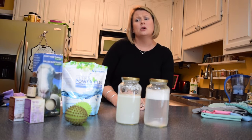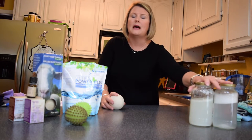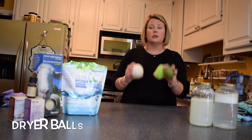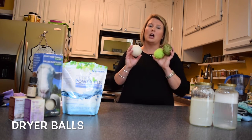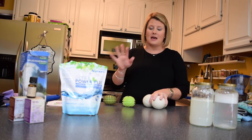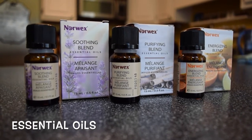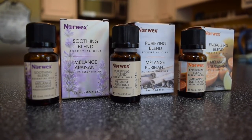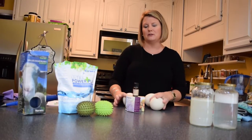I also mentioned no fabric softeners or dryer sheets, and that usually sends people over the edge because they love their dryer sheets. Norwex offers some alternatives: dryer balls to help you dry quickly and safely, and for those missing that smell, Norwex now offers three different essential oil blends that you can put right on the dryer balls.